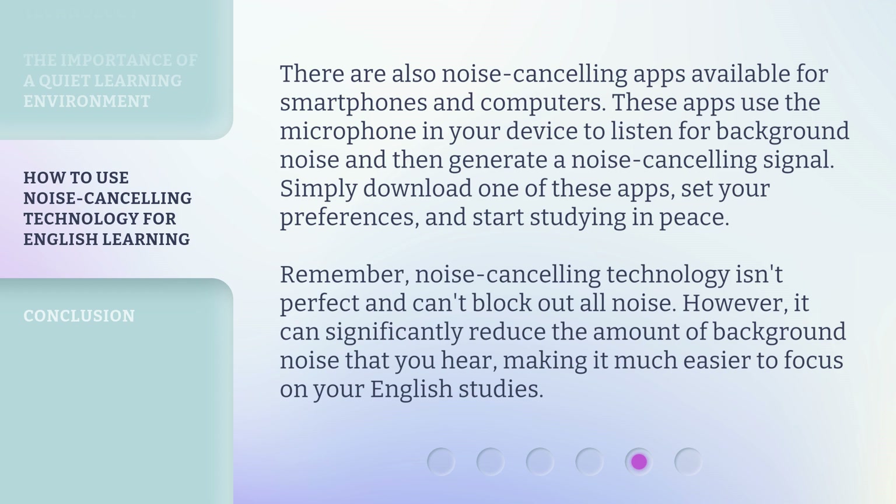Remember, noise cancelling technology isn't perfect and can't block out all noise. However, it can significantly reduce the amount of background noise that you hear, making it much easier to focus on your English studies.